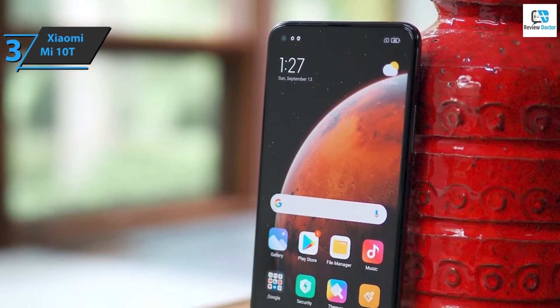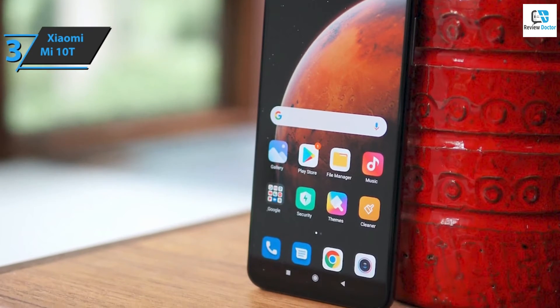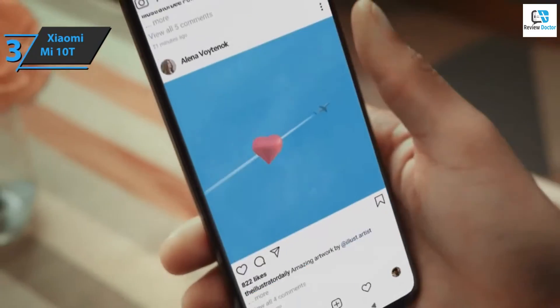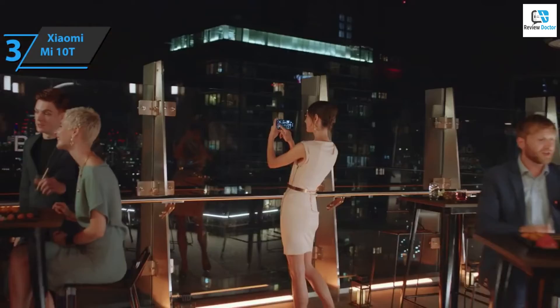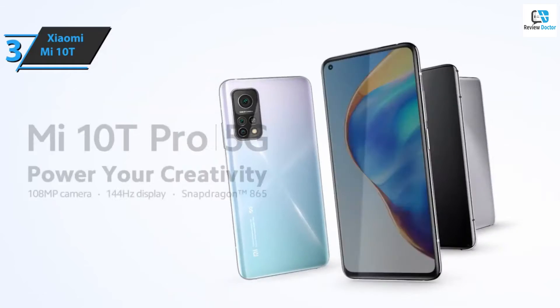Additionally, there are three new filters — cyberpunk, gold vibration, and black ice — to help bring the desired mood to life. For video lovers, Xiaomi has prepared new video features: video clone brings the ability to double-capture users in a single video, dual video can simultaneously record from the device's front and rear cameras, while time-lapse selfie video allows users to create a fast-forward effect for more interesting content.